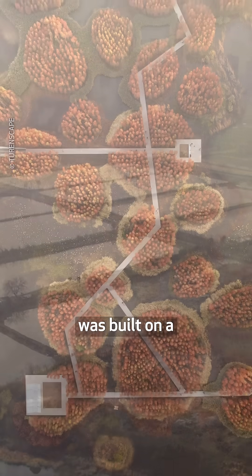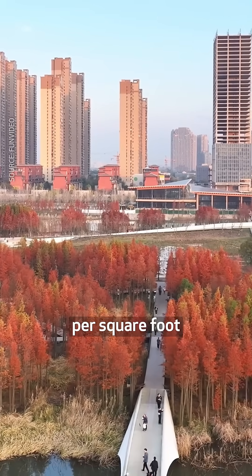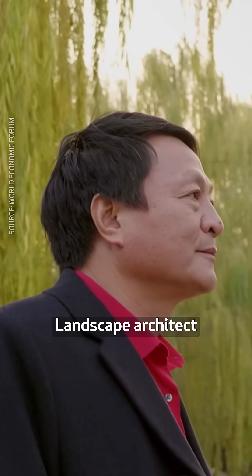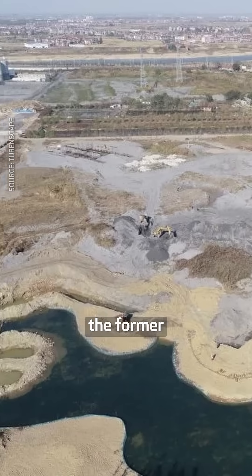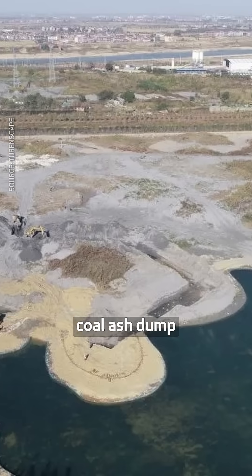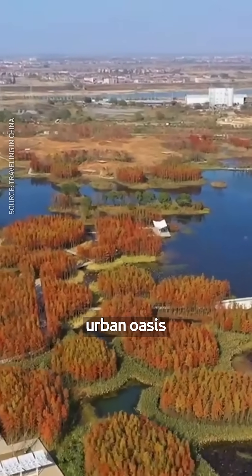This spectacular floating forest was built on a severely damaged site for just four U.S. dollars per square foot. Landscape architect Yu Kongjin and his firm Turenscape transformed a former fish farm and heavily polluted coal ash dump into Fishtail Park, a 126-acre urban oasis in Nanchang, China, designed to mitigate the region's powerful monsoon floods.